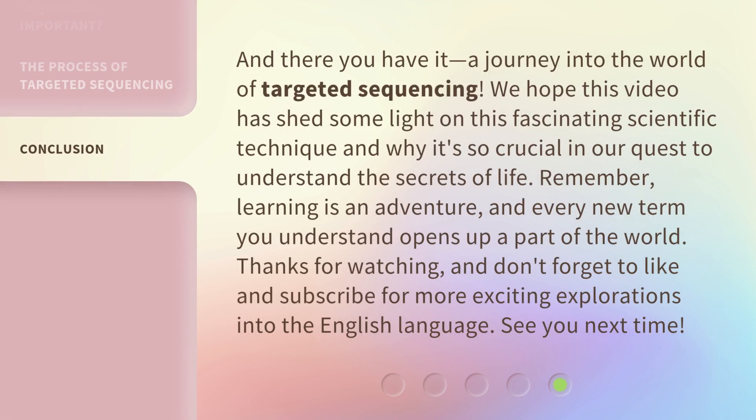And there you have it — a journey into the world of targeted sequencing. We hope this video has shed some light on this fascinating scientific technique and why it's so crucial in our quest to understand the secrets of life. Remember, learning is an adventure, and every new term you understand opens up a part of the world. Thanks for watching, and don't forget to like and subscribe for more exciting explorations into the English language. See you next time.